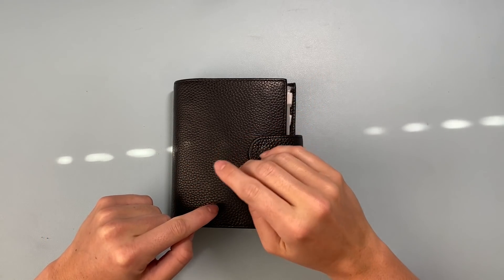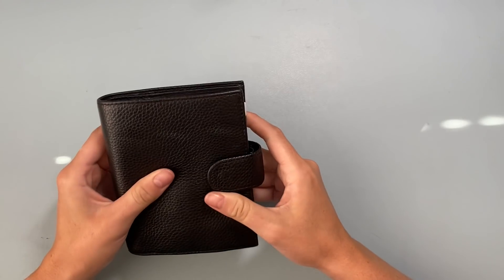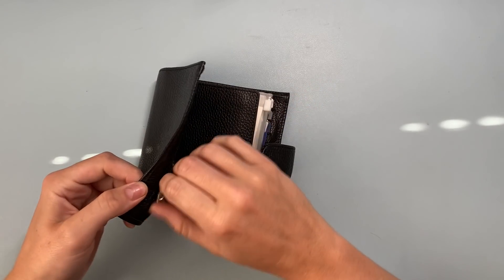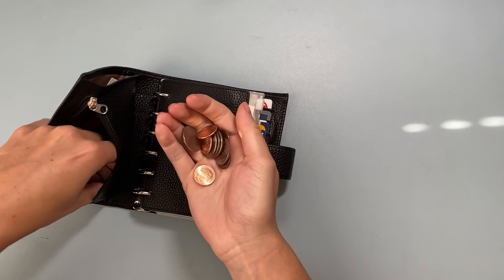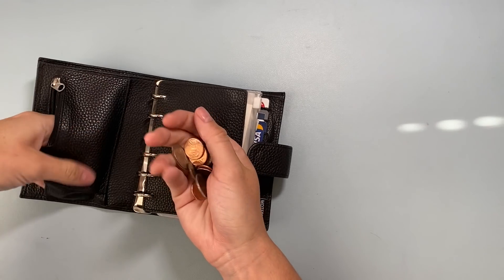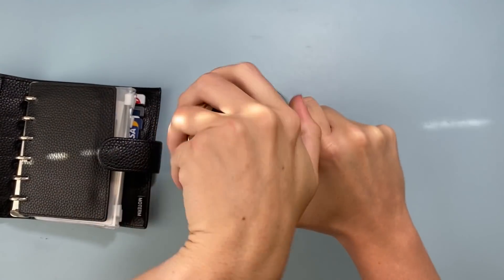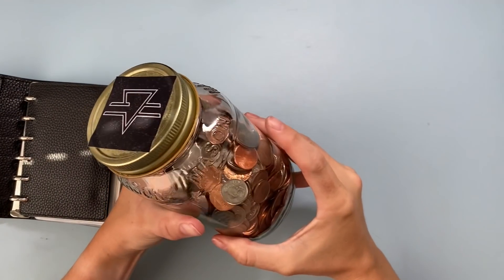This is my wallet — it's an A7 Motern planner, linked down below if you're looking for one. I start by always pulling out my coins and adding them to my coin jar. I save them up and once it's full I'm going to cash it in. We're about three quarters of the way full in this jar, so that is exciting!